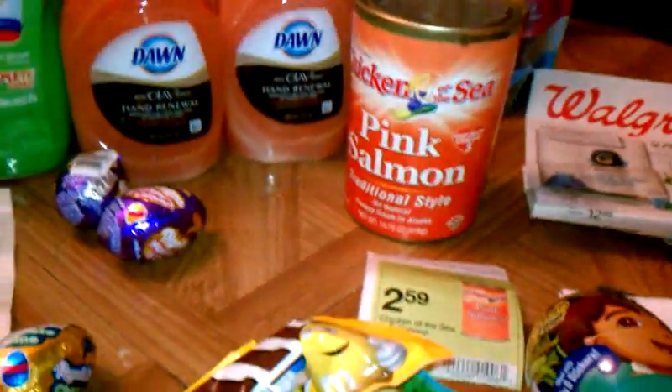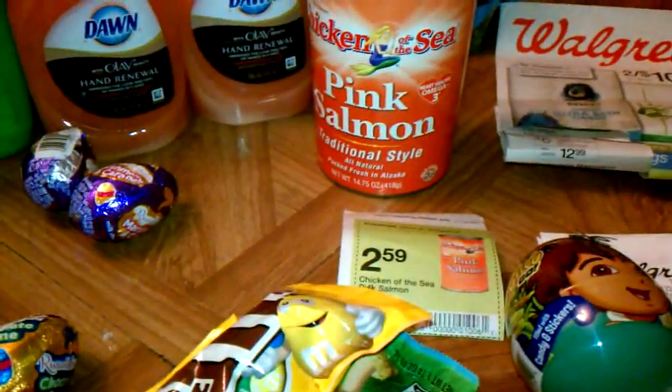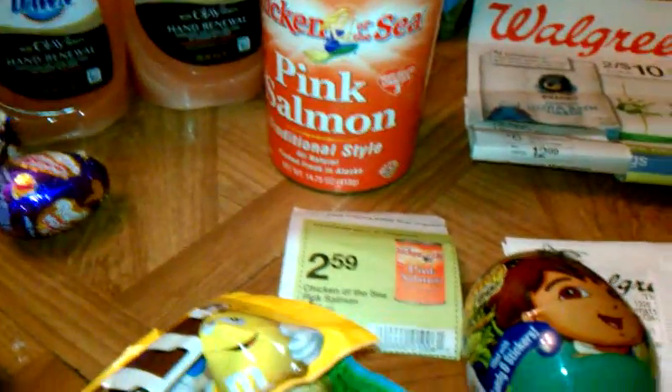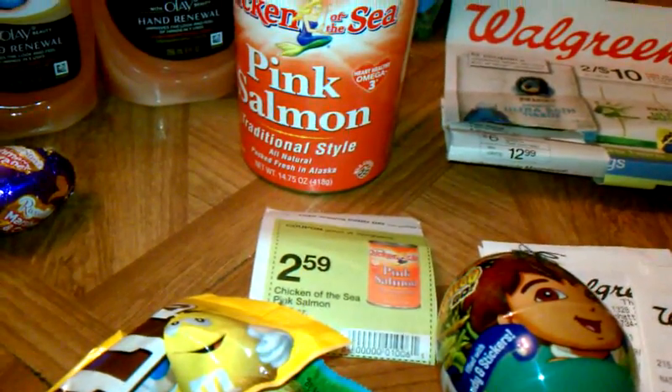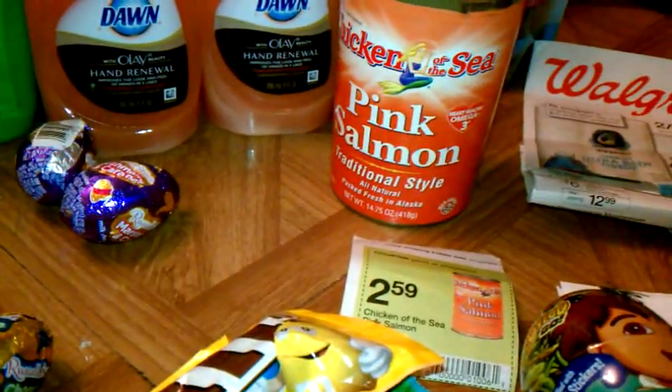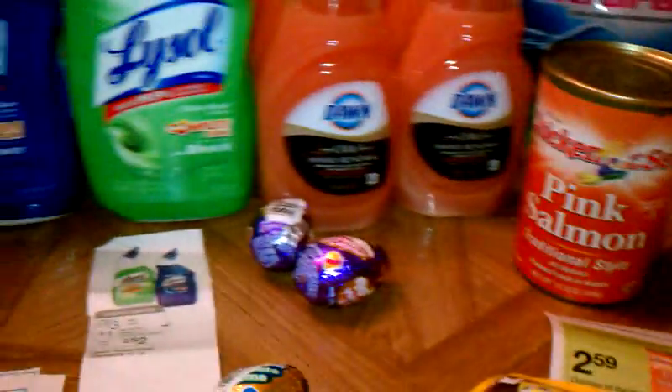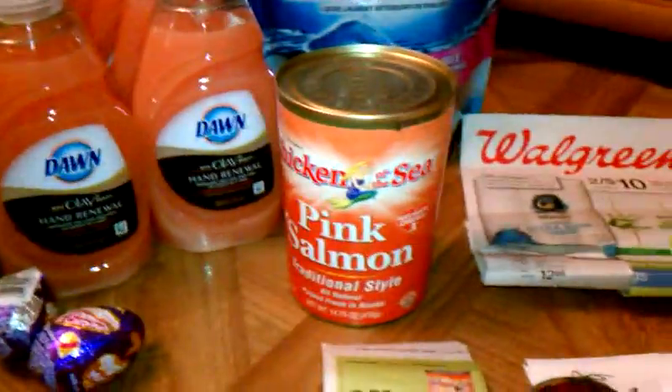This thing I like — it's pink salmon. It's usually like almost five dollars regular price. It's on sale for $2.59 with the in-store coupon that you can use together with the register rewards. You can use it as a filler.